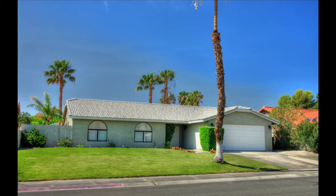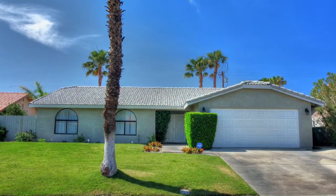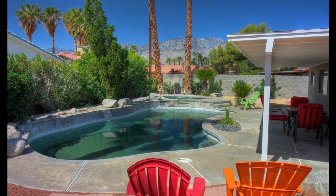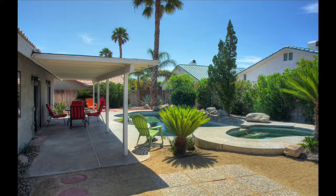Cathedral City truly is one of the hidden gems of the Coachella Valley, and this home located in the community of Rio Vista is no exception. With three bedrooms, two bathrooms, and over 1,500 square feet of living space, this could be exactly what you've been looking for.